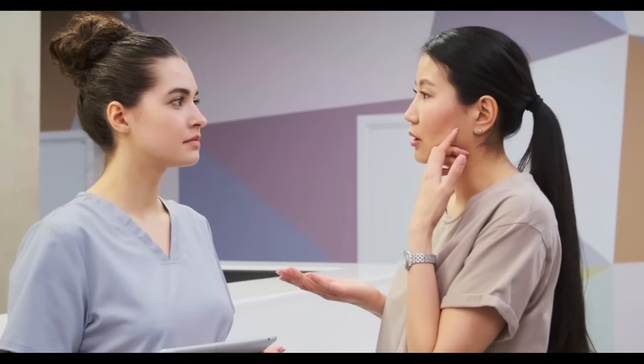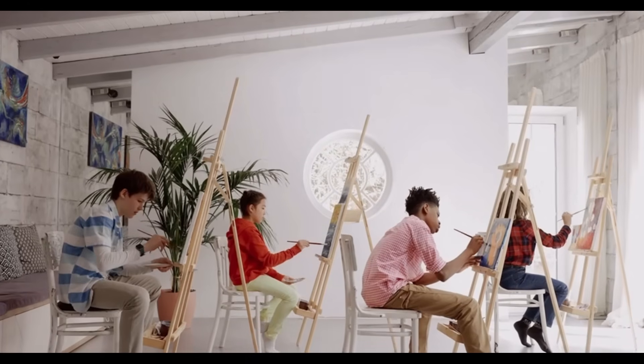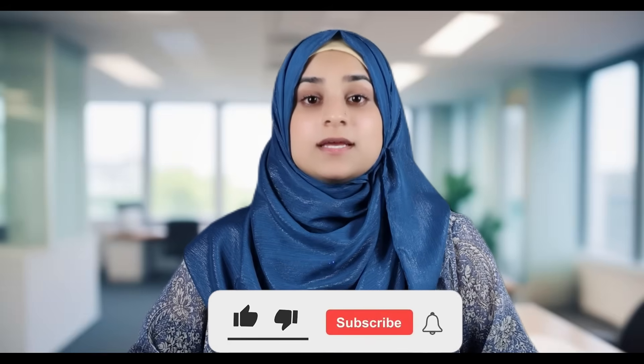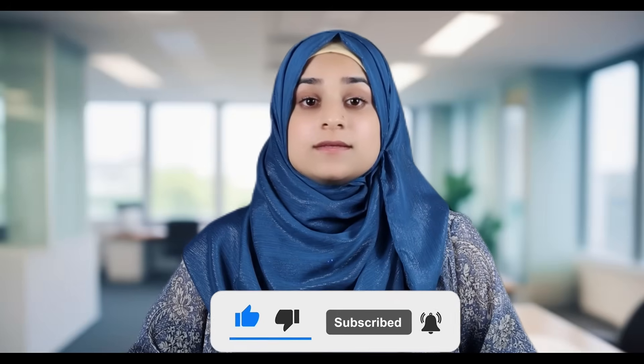I want this channel to be a collaborative space where we learn and build together, harnessing the potential of decentralized intelligence alongside a growing global community. Thanks for spending this time with me and exploring the future of AI. If this video inspired you or sparked new ideas, please give it a thumbs up, subscribe to Generative AI, and share your thoughts below. How do you envision decentralized models influencing your work or community? What challenges do you foresee, and how might we address them? Your insights help shape our journey forward.